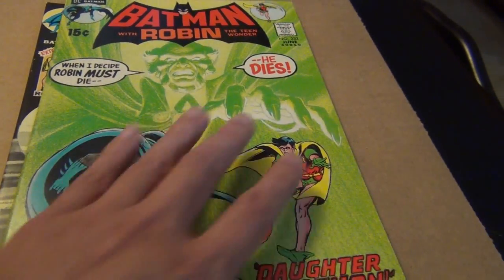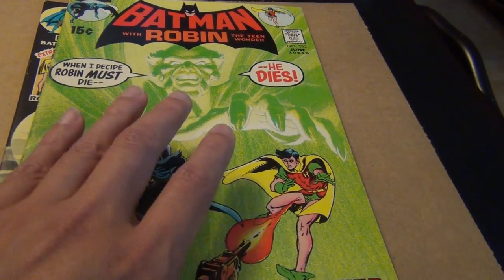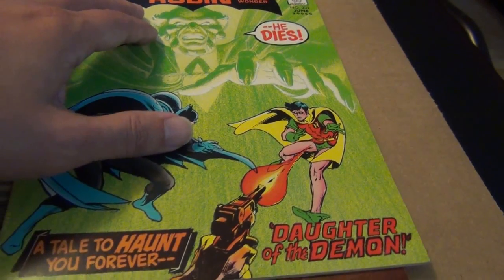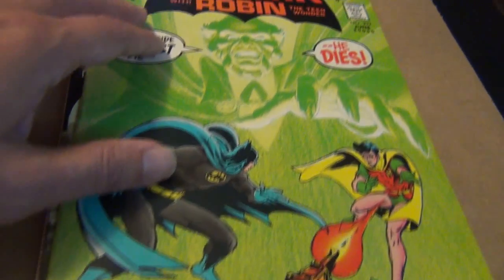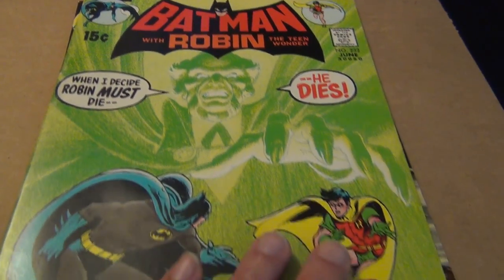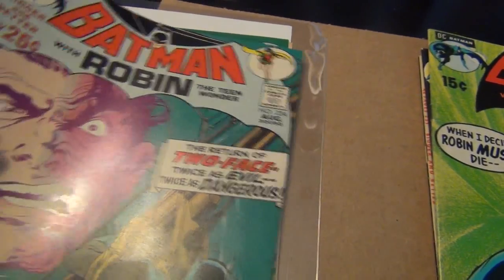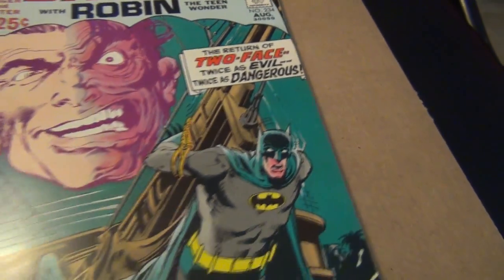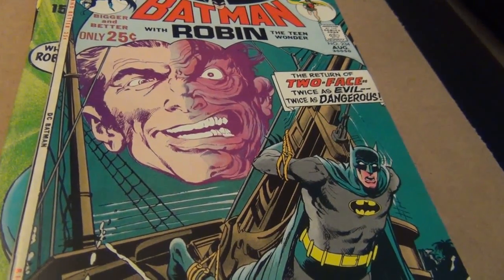I love the green — as I mentioned many times before, green is one of my favorite colors. A lot of people complain about this lime green color on the cover, but I love it. I think it's a very well drawn, beautiful cover. And here is a gorgeous copy of Batman 234 — awesome, awesome Two-Face cover.